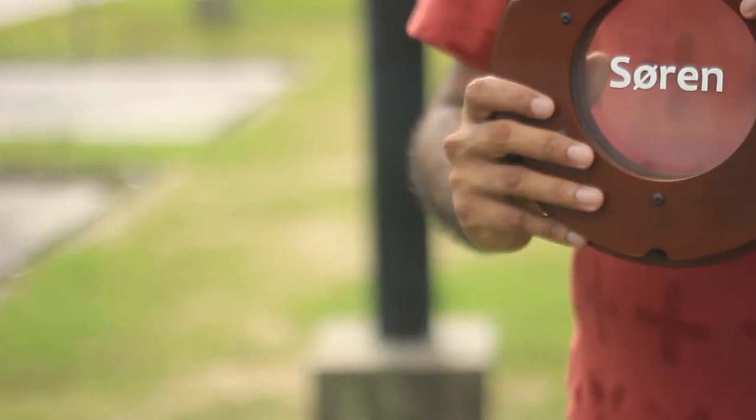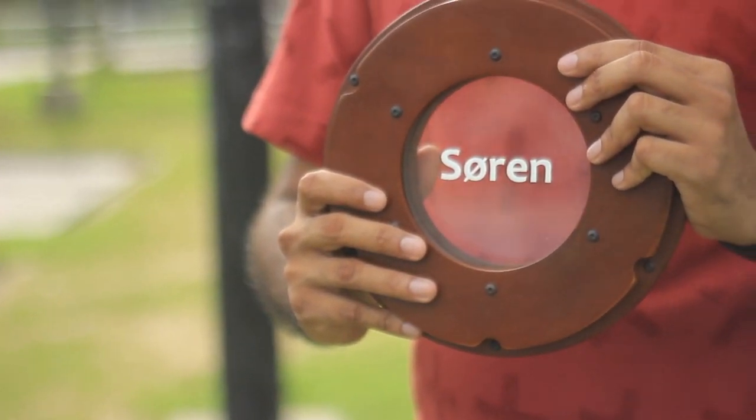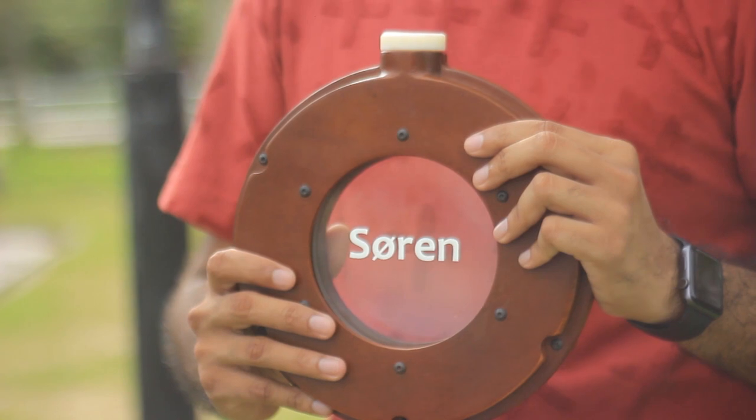I spoke about this to my friends and together we came up with a concept to design a bottle which can read all the information you need to figure out if the water is safe to drink or not on the go. Introducing Soren, a smart water bottle which can read the pH value and the total dissolved solids as you go. Based on that you can figure out if the water is safe to drink or not according to WHO standards.